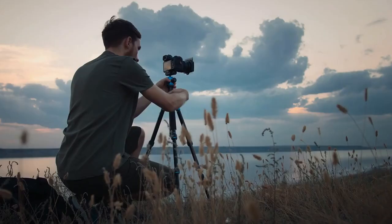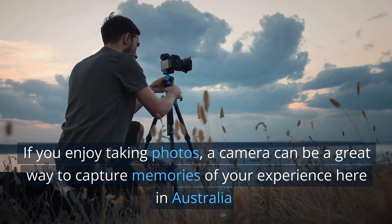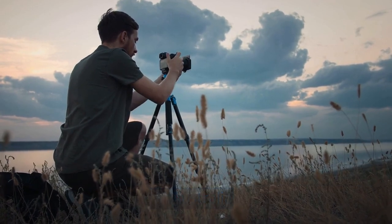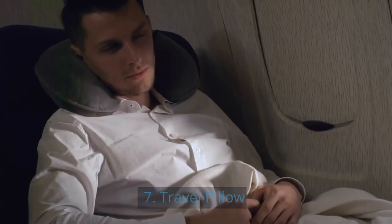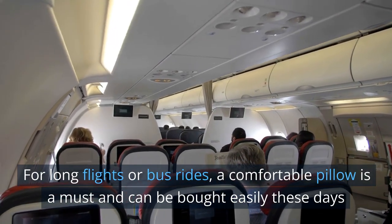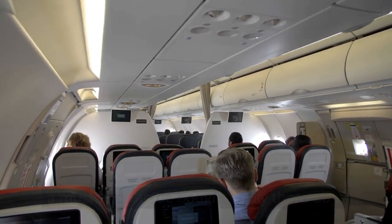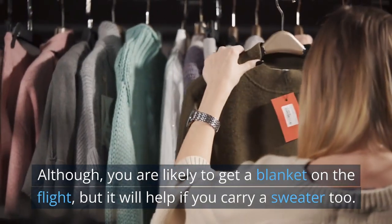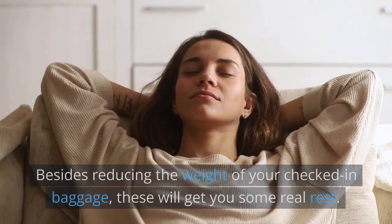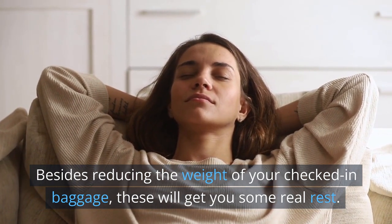6. Camera. If you enjoy taking photos, a camera can be a great way to capture memories of your experience here in Australia. 7. Travel pillow. For long flights or bus rides, a comfortable pillow is a must and can be bought easily these days. Although you are likely to get a blanket on the flight, it will help if you carry a sweater too. Besides reducing the weight of your checked-in baggage, these will get you some real rest.